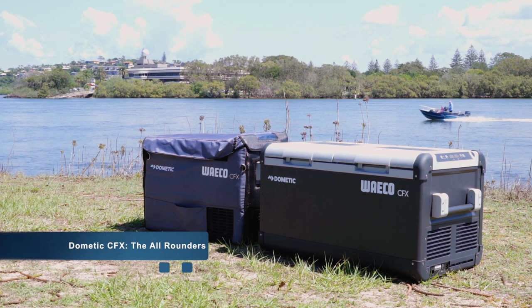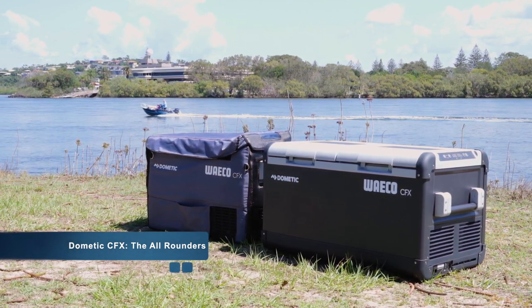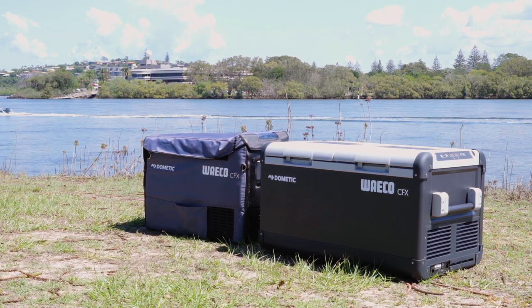Overall, we consider the Dometic Waco CFX fridges as the all-rounders. They are great for not only camping and RVing, but also for boating, picnics, small events, or for inside your work vehicle.